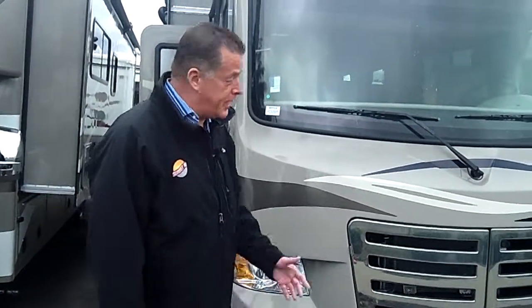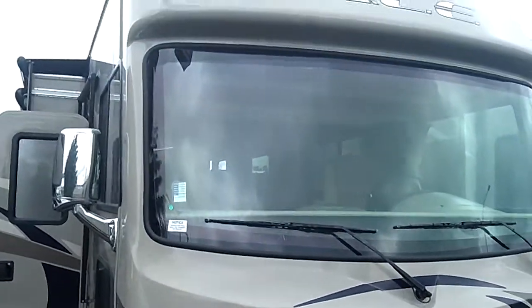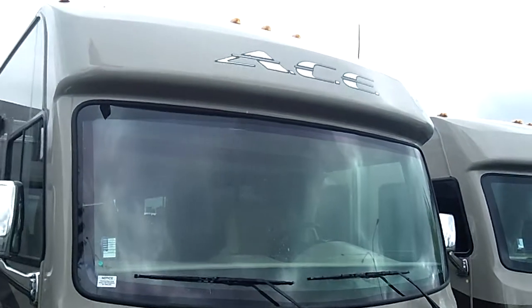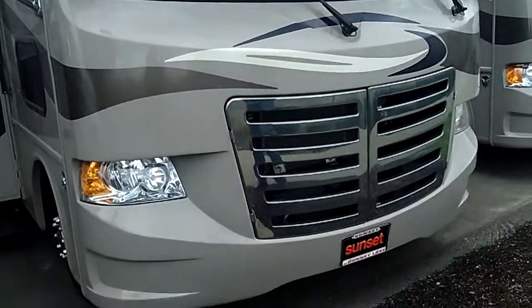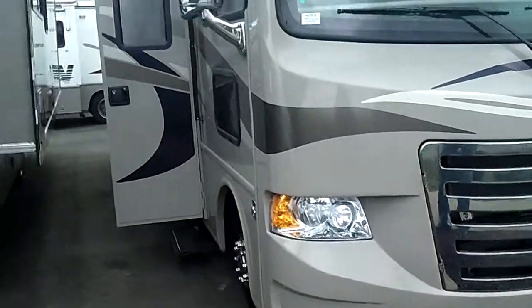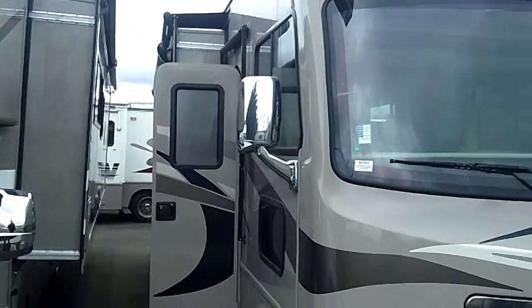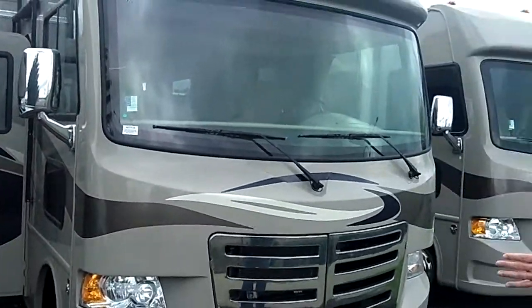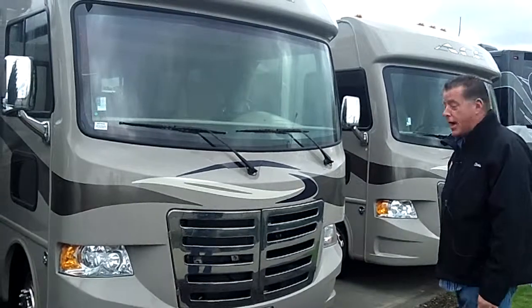Starting from the beginning, the Ace has got a beautiful low profile windshield and a nice overhang. It's made by Thor Motorcoach, and the reason they call it the Ace is because it's a Class A as well as a Class C — it's the evolution of the Class C into the A. A lot of people stepping up from Class C motorhomes step into the Ace and feel extremely comfortable with that.